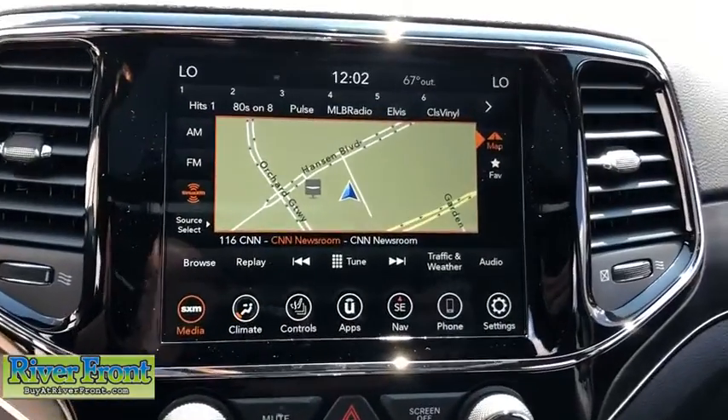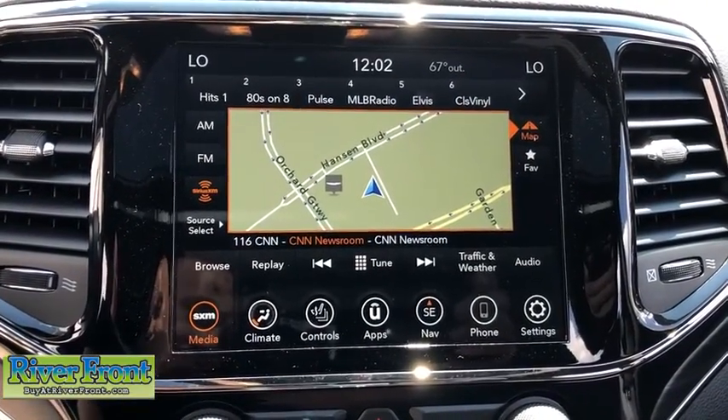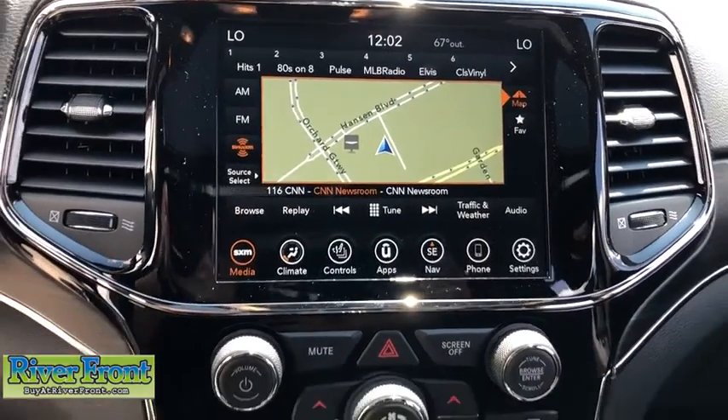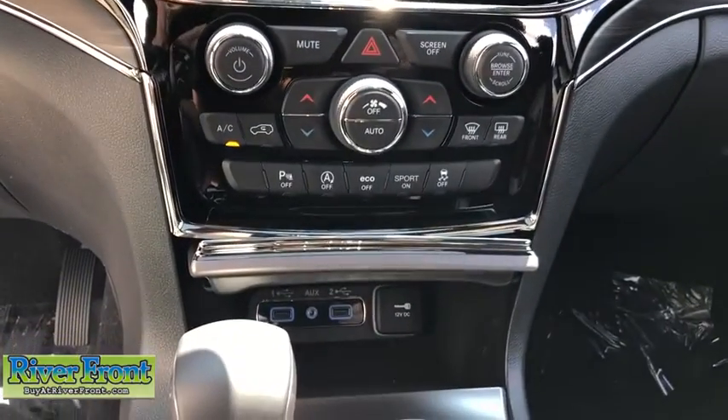electronic stability control, trip computer, fog lights, heated front seats, heated steering wheel, security system, compass, rear window defroster, power windows.